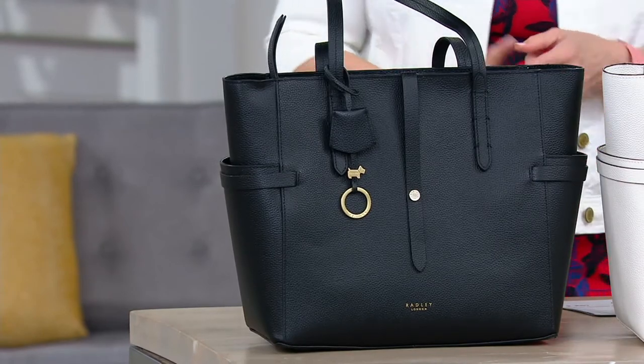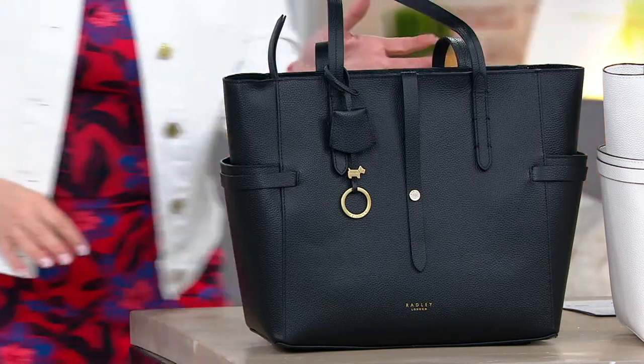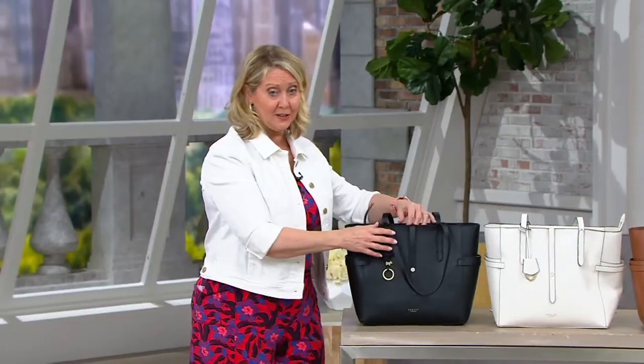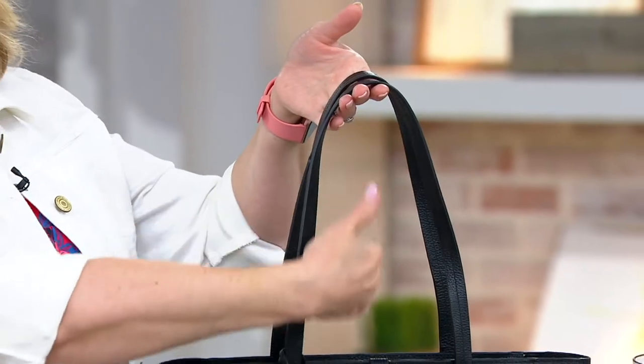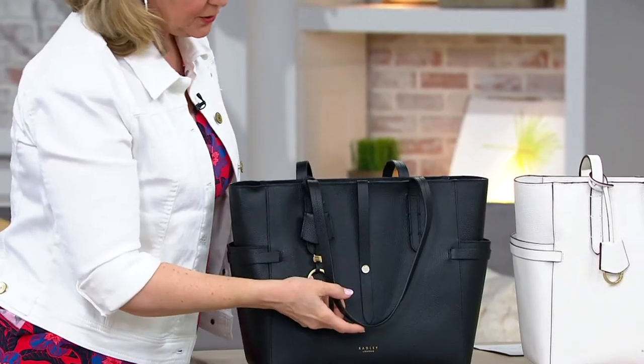I just want to remind everybody, the five easy monthly payments goes away at the end of the day. It's right now less than $24 per monthly payment. It starts with a couple of handles right here that give you about a nine to ten inch drop, so easy over the shoulder if you'd like.